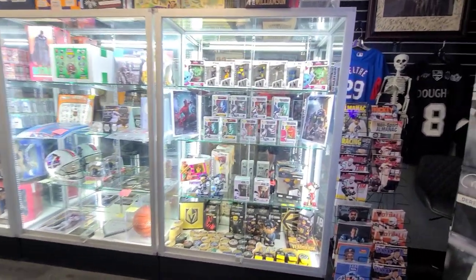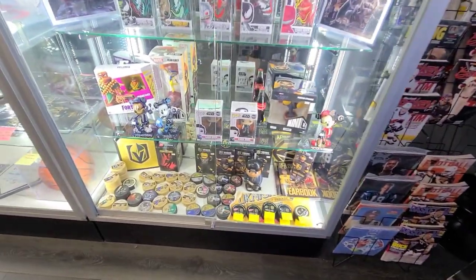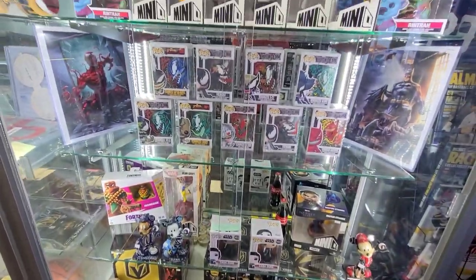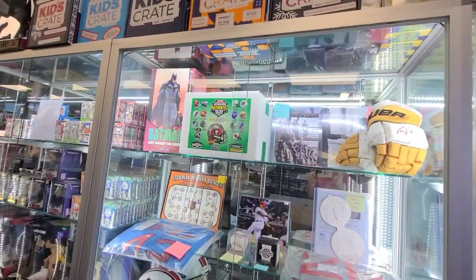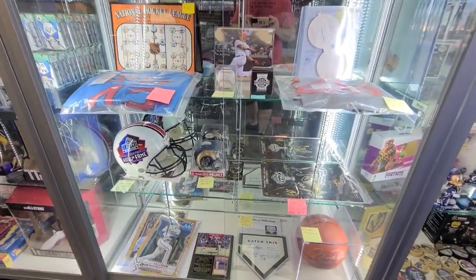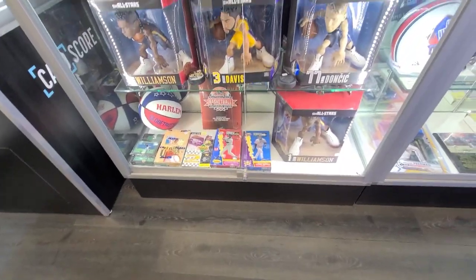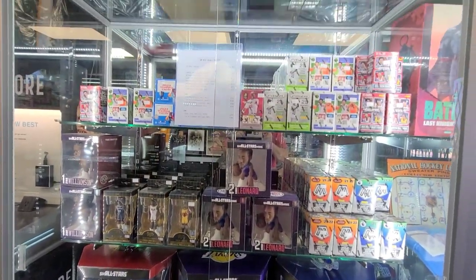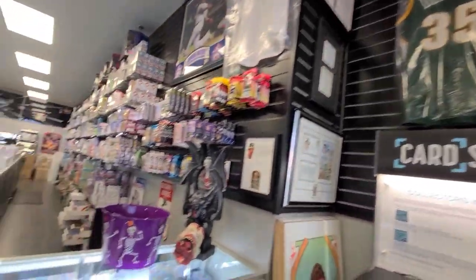First off, they've got a bunch of Becketts on the right-hand side, and then they have some Golden Knights stuff — obviously very popular out there in Vegas — and some signed Funkos, which are pretty cool. This store has a lot of cool memorabilia; it's just not your typical card shop because it's got such a great variety of other stuff. There are some blasters too.